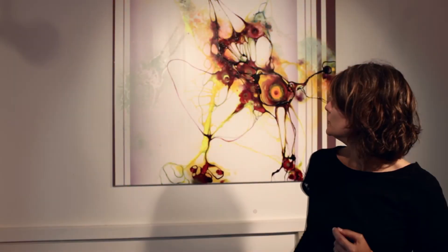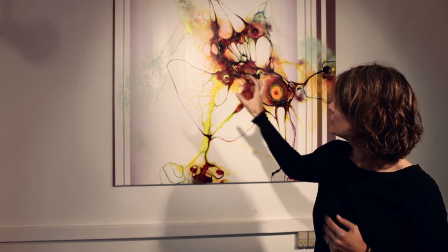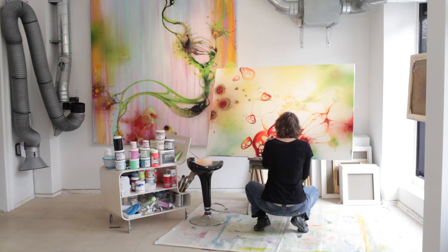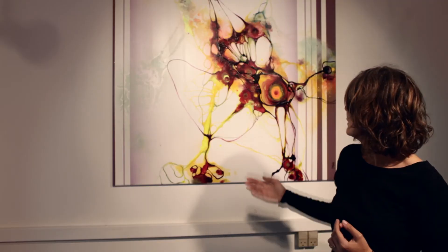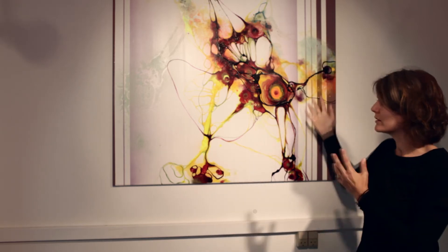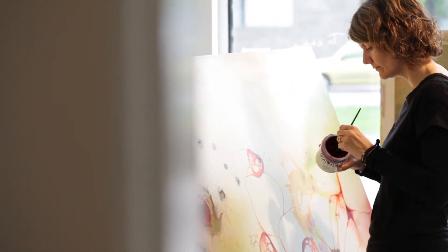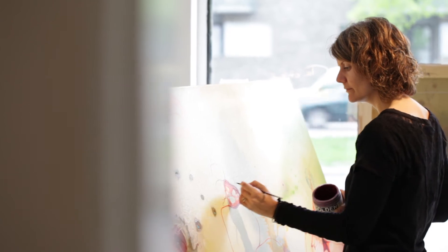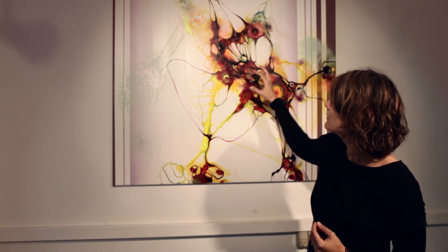In my art I try to capture the flow and kind of freeze the moment. I use a lot of organic shapes and try to capture the light. I give space to the light, letting the light define the colors more than the color defines itself. And I use some straight lines to make a contrast to all the organic natural shapes.